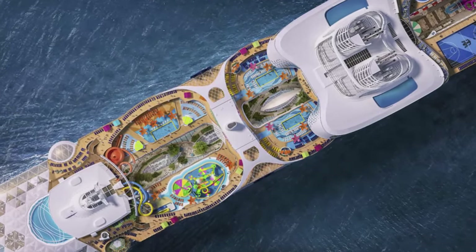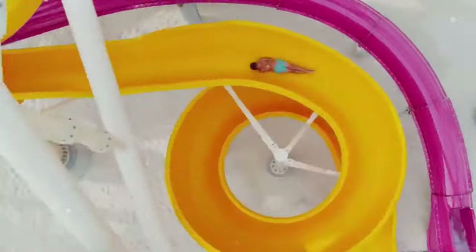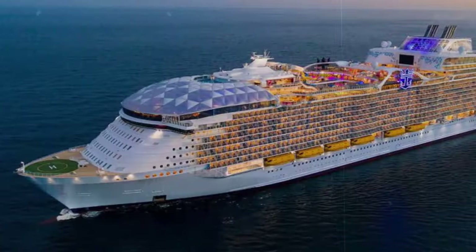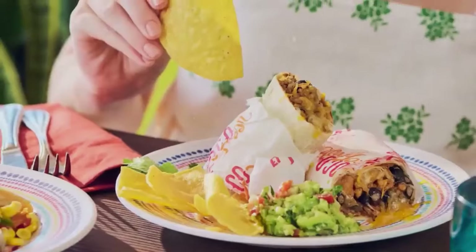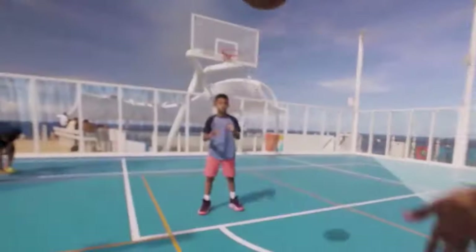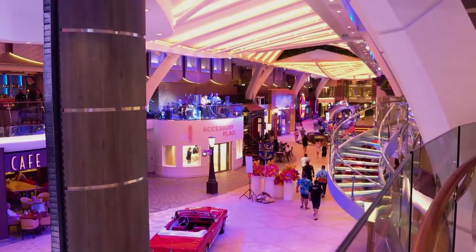Are you ready to set sail on an unforgettable adventure? Picture yourself surrounded by endless blue waves, the gentle breeze brushing against your skin as you step onto the deck of a magnificent vessel. This is the Utopia of the Seas, a floating paradise waiting to be explored. Get ready to discover the secrets of this extraordinary cruise liner through its luxurious amenities, thrilling activities, and breathtaking views. So grab your sunscreen and your sense of adventure because the voyage of a lifetime is about to begin.